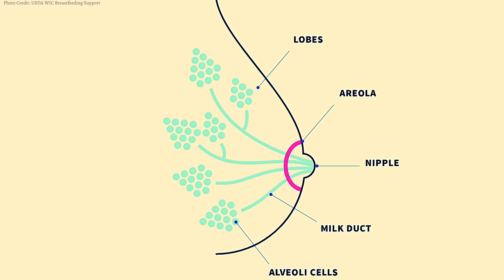Milk production occurs within the alveoli cells — those grape-like clusters of cells. Once milk is made, it is squeezed through into the milk ducts, which are like highways, and then the ducts carry the milk throughout the breast.